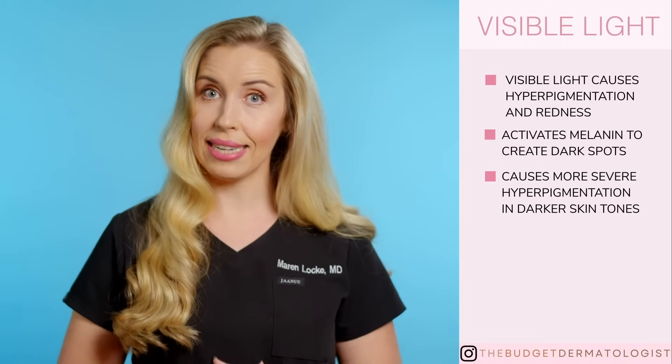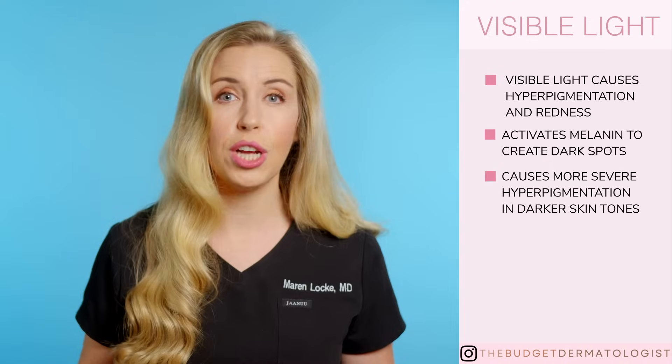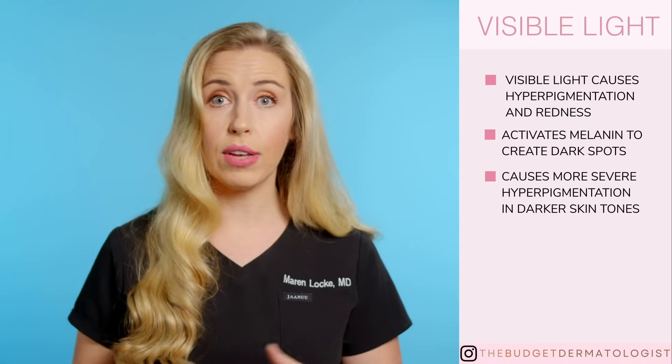So more melanin means more targets for the visible light to act on. Studies show that this actually happens in real life. In fact, pigmentation effects can last two weeks after just 15 to 30 minutes of exposure to visible light from solar radiation.